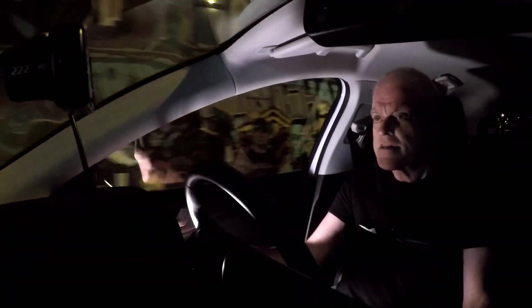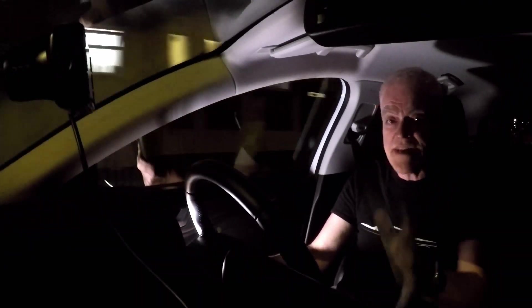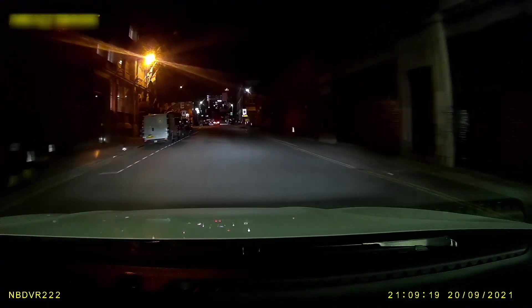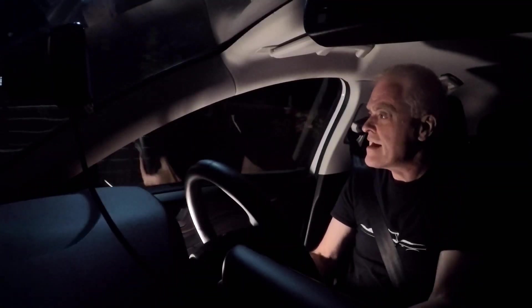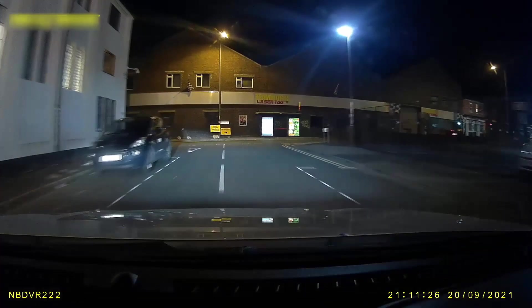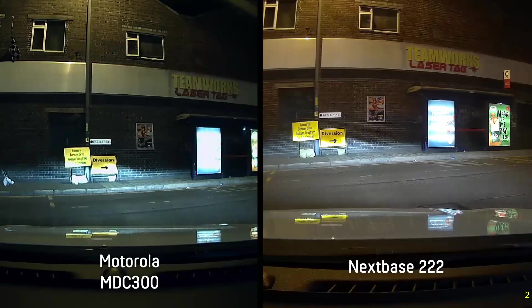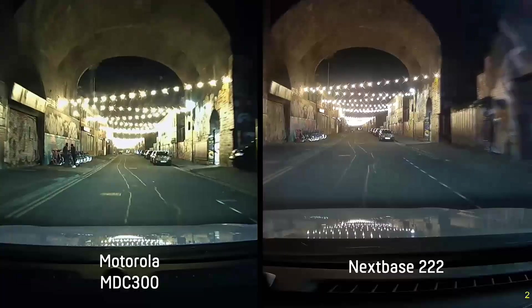Does the Nextbase 222 fare as well after dark? Nextbase say their camera has sensors that improve clarity, brightness and contrast in night-time driving, so you can pick up extra details useful in the event of an incident. The Nextbase also has, by a small margin, the largest aperture of the three — an f1.6 lens — giving a little bit of extra brightness. It results in an even truer reproduction of the colours and signage on the dark roads, and there also seems to be less flare as I pass under the radiant display of festoon lights.